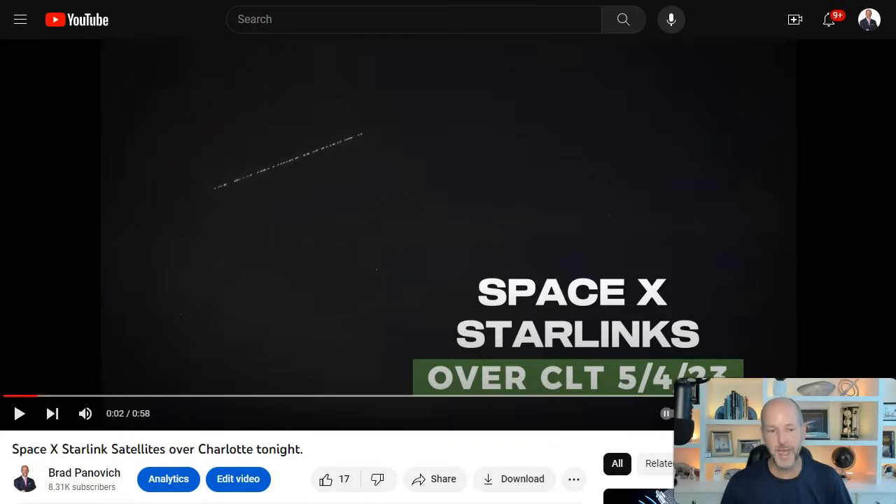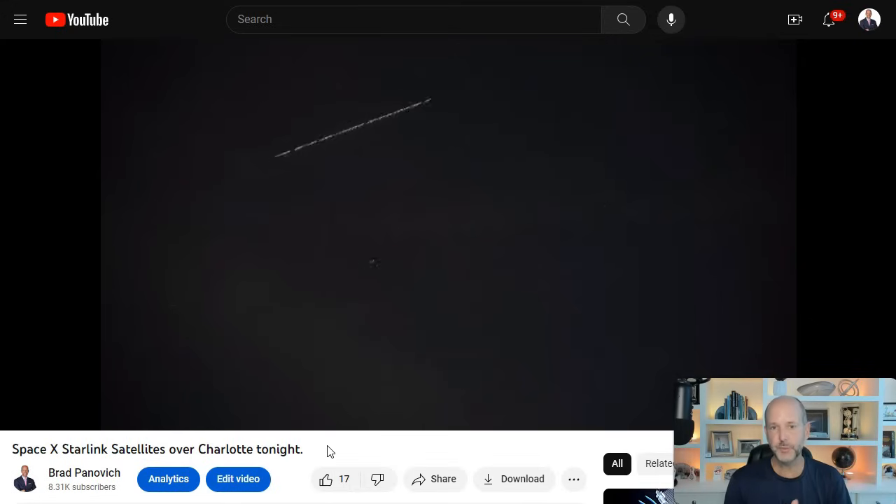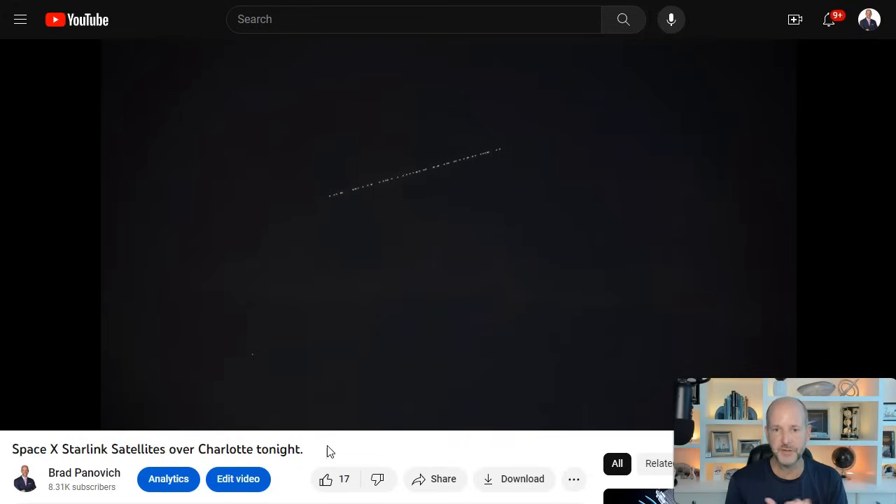This was video I took back in May, one of my better videos showing the Starlinks moving overhead. This was actually a long train — 54 satellites in a row that was launched, and this is 56. So the older version, there were about between 40 and 60 launched at a time. There's a new version where there's about 22 launched at a time. In the last couple of days here in September, you've probably seen the version 2 — 22 in a row.